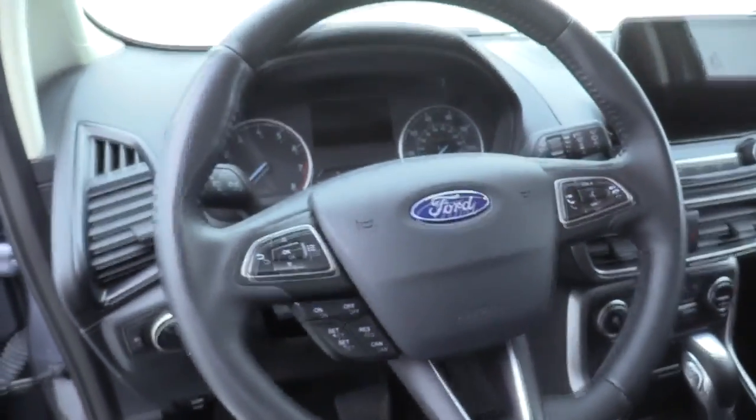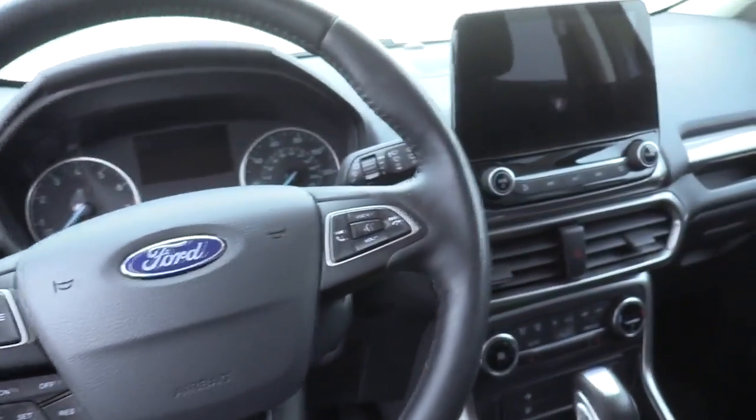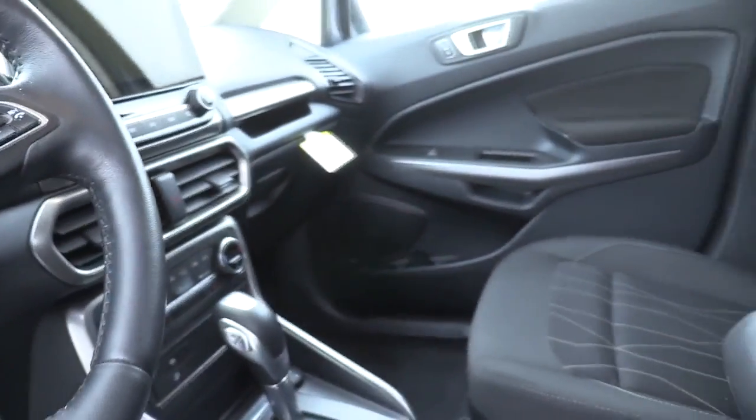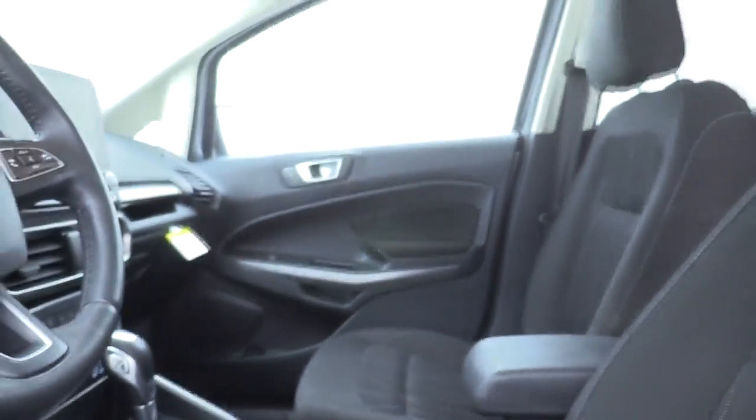Trip computer, heated front seat, brake assist, overhead console, remote keyless entry, tachometer, panic alarm, power moonroof, power driver's seat. Come see the car for yourself.